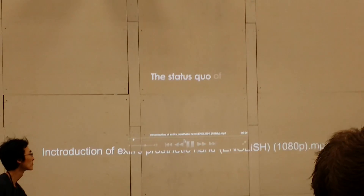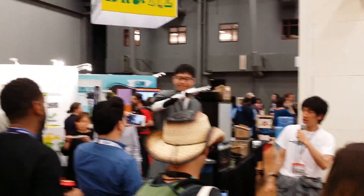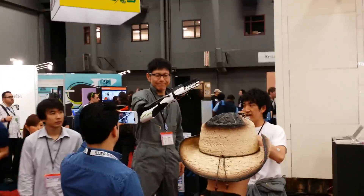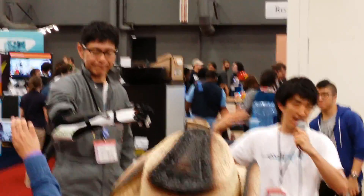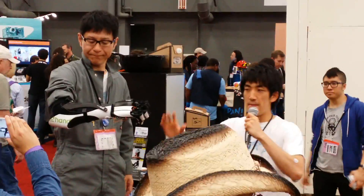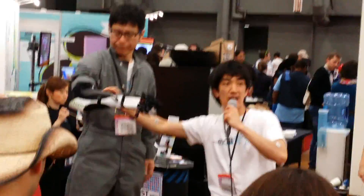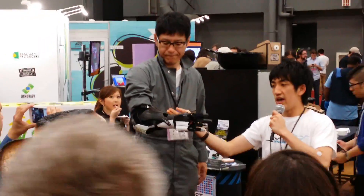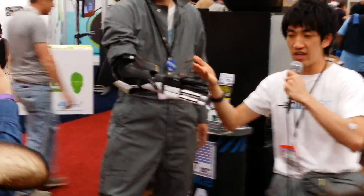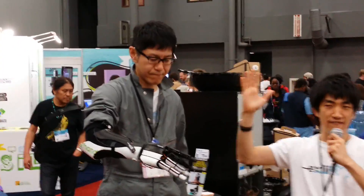Let me introduce Mr. Morikawa — he is our evangelist. He lost his hand at the wrist two years ago in a factory accident. He still has muscle in his remaining forearm, so there is a sensor suit under this cover that is sensing muscle contraction. He can easily control his artificial hand — and it's not only a five-finger grasp.